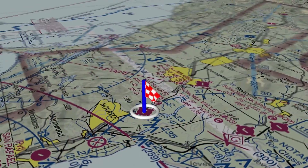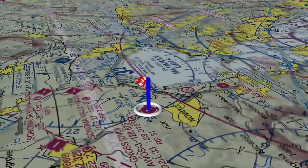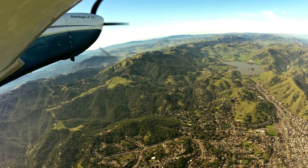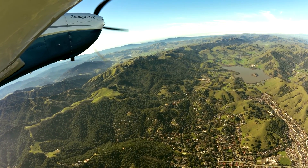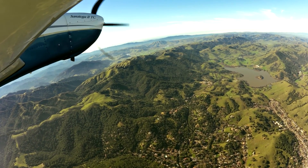This is a Class Golf airport. Runway 13 is the calm wind runway. The airport is attended 1600 to 100 Zulu.